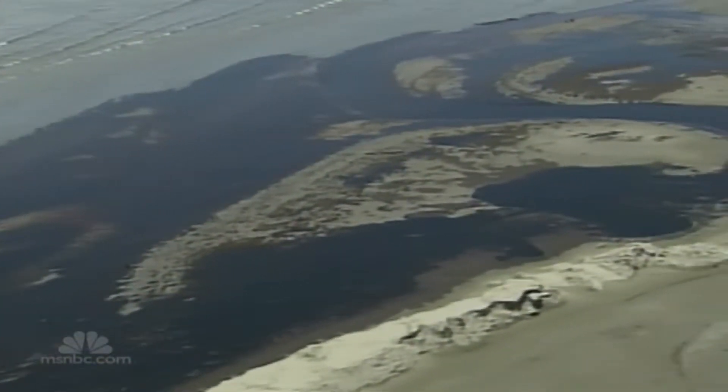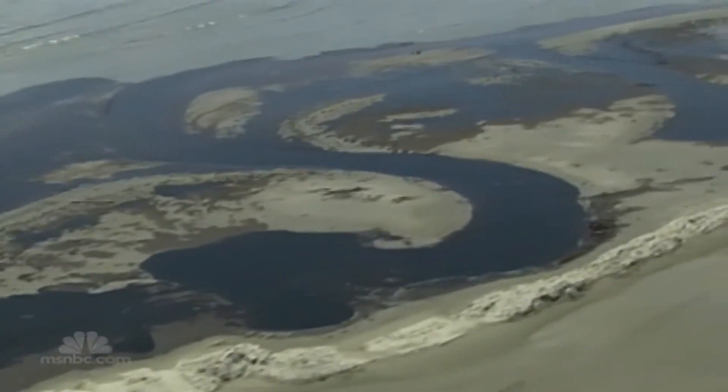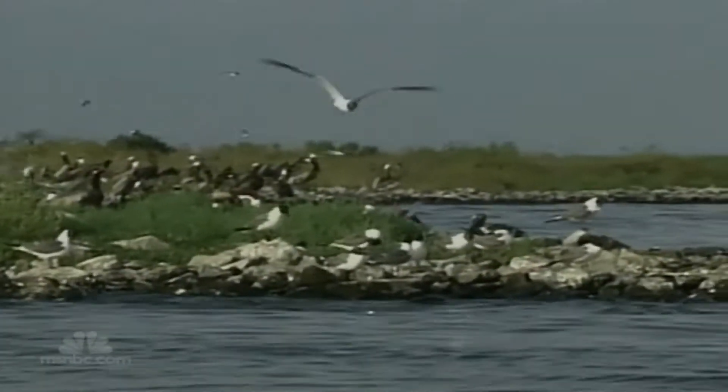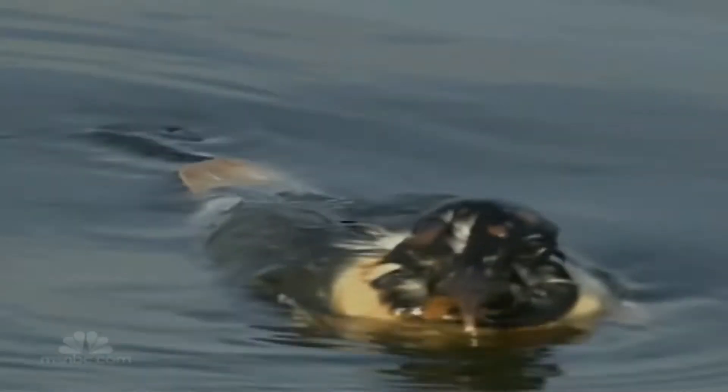That's every day. That's right now. By May, slicks of oil from BP's well were seeping into Louisiana's coast, home to some of the country's most environmentally sensitive wetlands. In the months that followed, thousands of birds were discovered with their feathers covered in oil, affecting their ability to float.